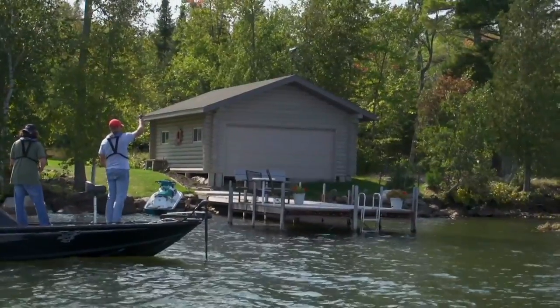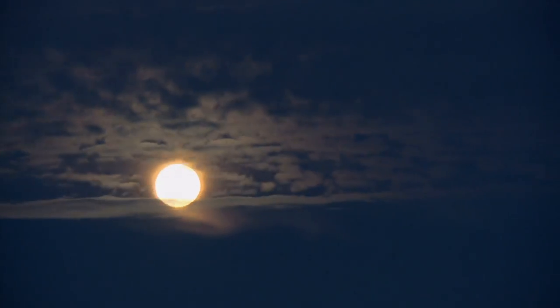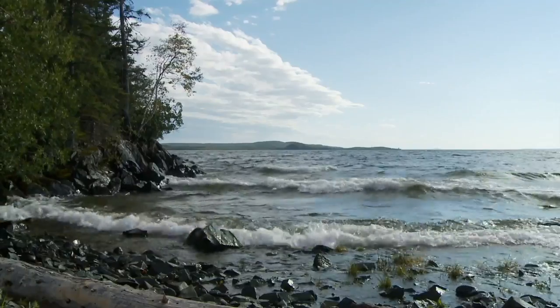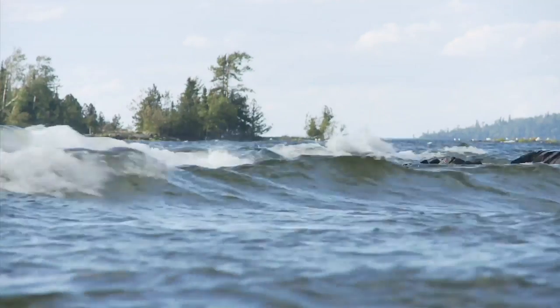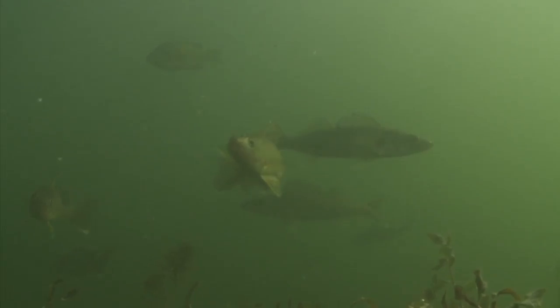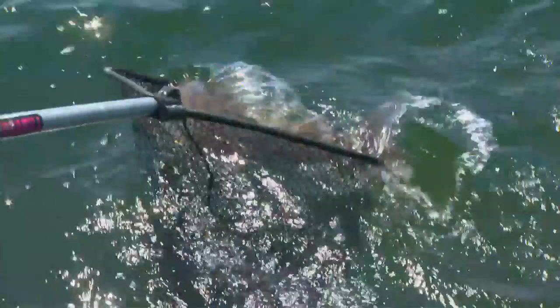It's easy to see why shoreline cover like fallen trees, bulrushes, docks and such are bass and panfish magnets. But did you know that walleyes also move shallow to feed under the right conditions? Especially during low light at dawn and dusk, at night, when it's windy, or frankly, whenever they darn well want. Wind and waves pounding against shorelines are shallow walleye magnets, and waves sloshing across shallow boulders draw walleyes and muskies. Yet when it's calmer, you might find smallmouths using these same hideouts. This summer, we challenge you to try fishing shallow areas under conditions where big fish are likely to be present, because if they are, they intend to eat.